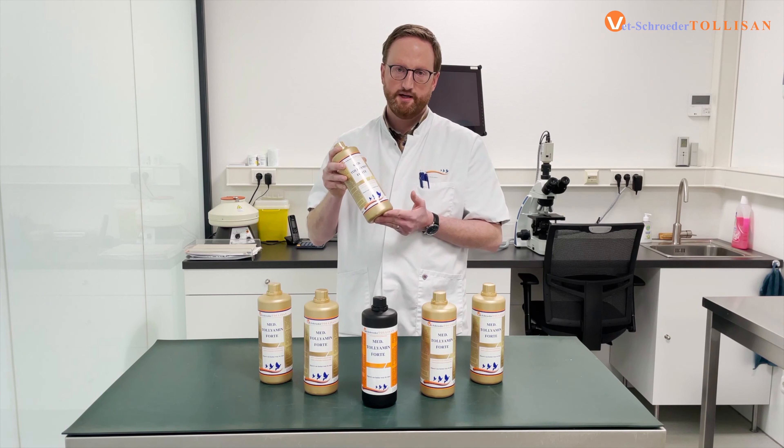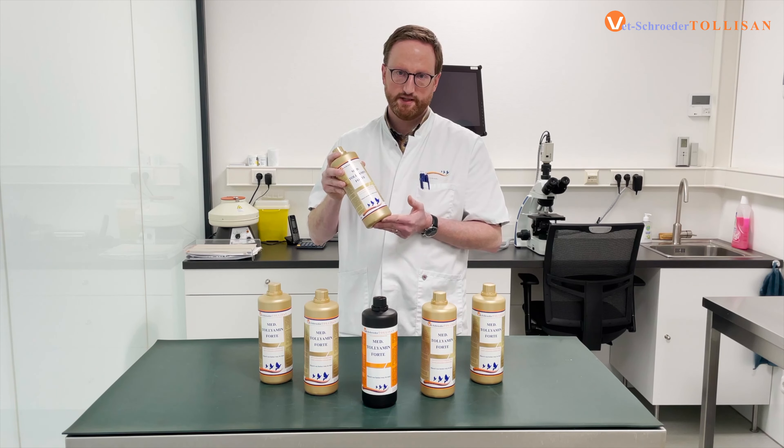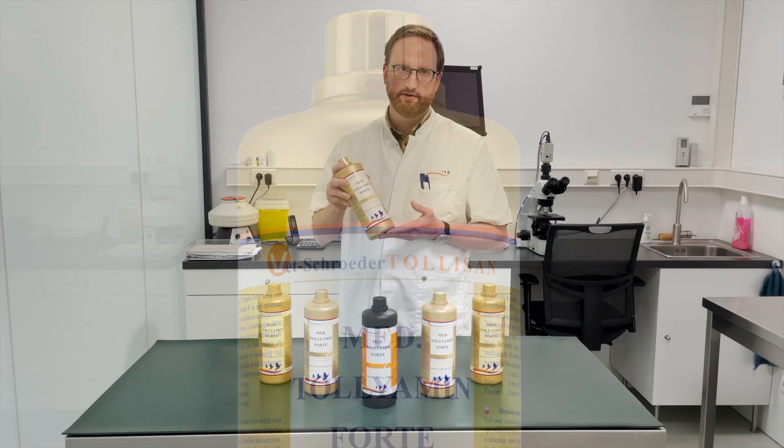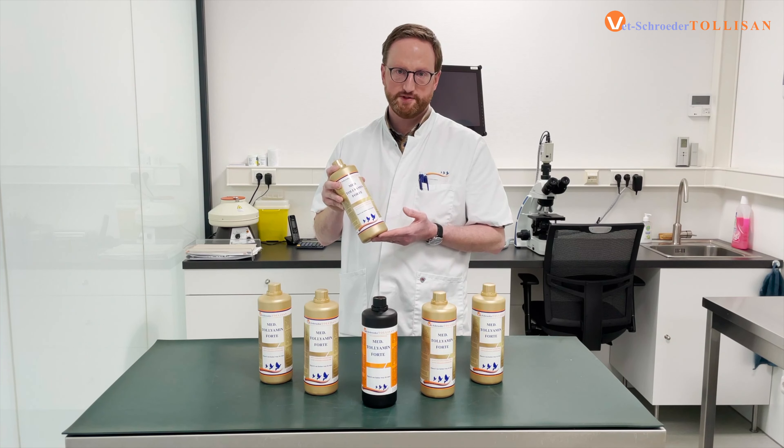Good morning everybody. Today I want to present you our new bottle of tolyamin. As you can see, the color is now golden. In the past the colors were always black — this tolyamin was always in black bottles.